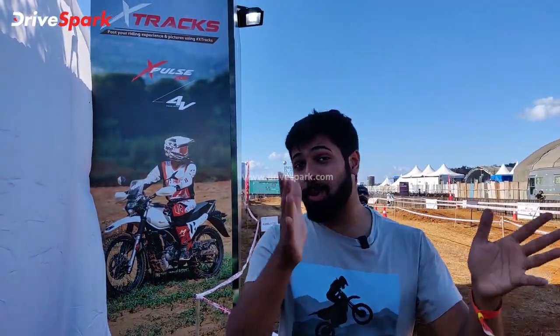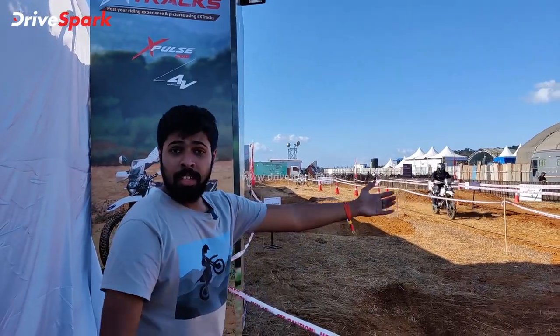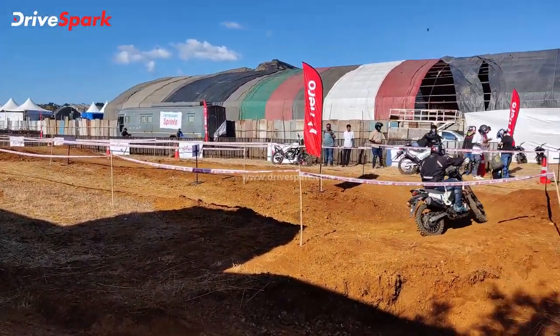Hello and welcome to Drivespark. This is Drivespark from IBW 2021. We are here at the Hero Motocorp Pavilion. There is a dirt track and bike. We are here at the first Hero X-Pulse dirt track experience.